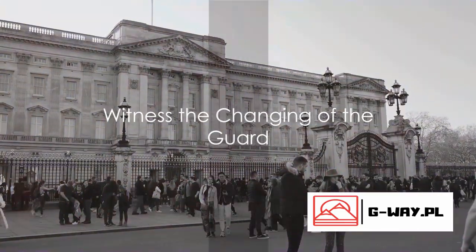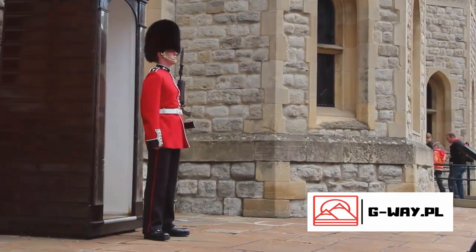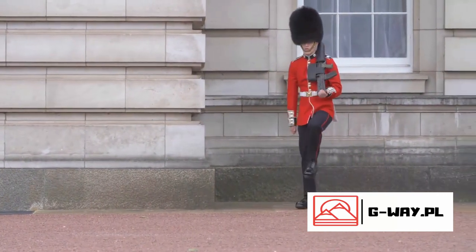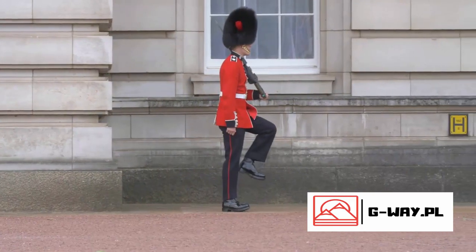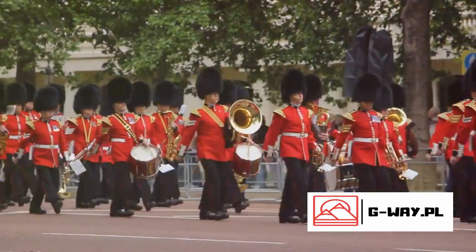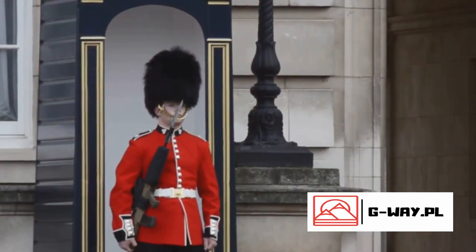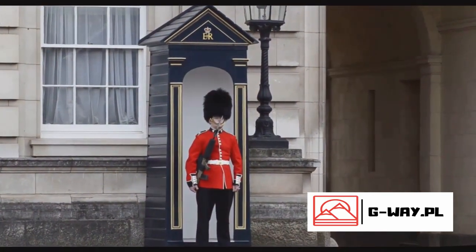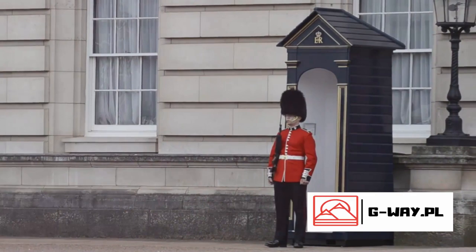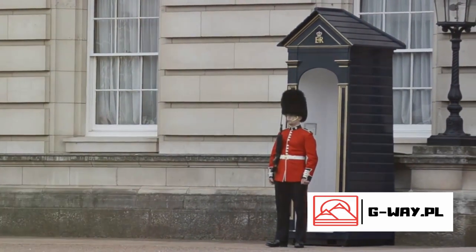Now let's head to Buckingham Palace for the traditional changing of the guard ceremony. This spectacle is a time-honored tradition that showcases the precision and pomp of the Queen's Guard. As they march to the rhythm of a military band, their scarlet tunics and towering bearskin hats are a sight to behold. The ceremony represents the moment when the soldiers currently on duty — the old guard — hand over the responsibility of protecting Buckingham Palace and St. James's Palace to the new guard. This exchange involves a formal parade and musical performance, giving spectators a fascinating insight into the precision and discipline of the British army. The changing of the guard is a fascinating glimpse into royal tradition.